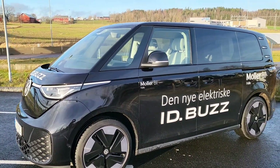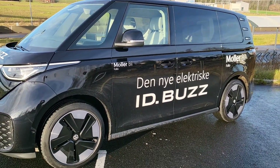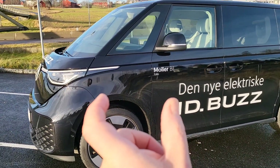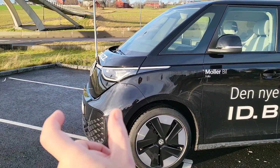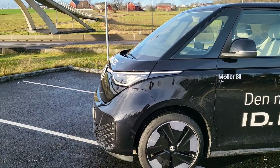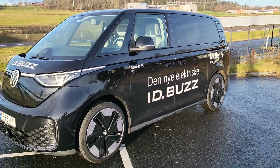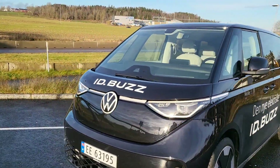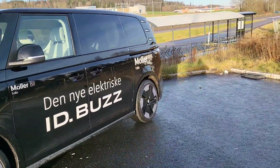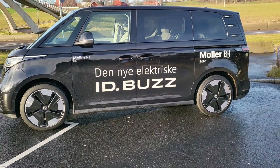Moins de 2 mètres de haut et 2 mètres de large. Comparé à l'ID4, il y a 5 cm de plus à l'avant, et 4 cm de plus que l'ID5. Ce n'est pas un très grand véhicule, mais c'est un peu comme le Tardis du Docteur Who — il y a plus de place à l'intérieur qu'à l'extérieur, c'est incroyable.